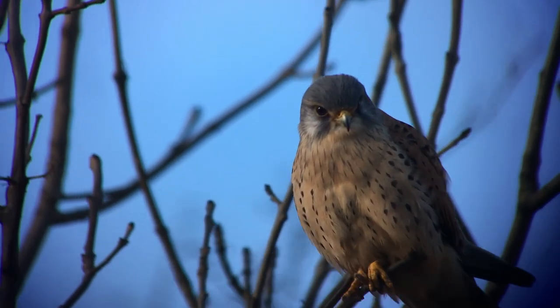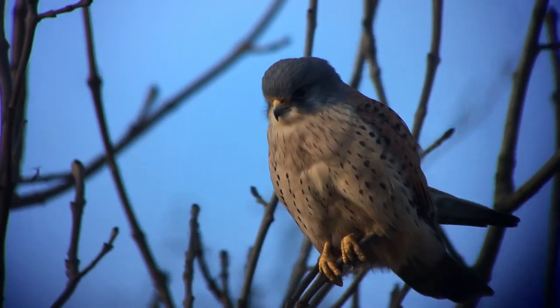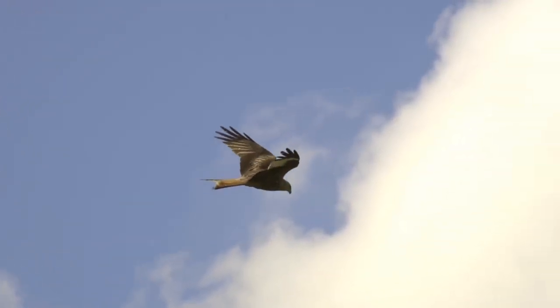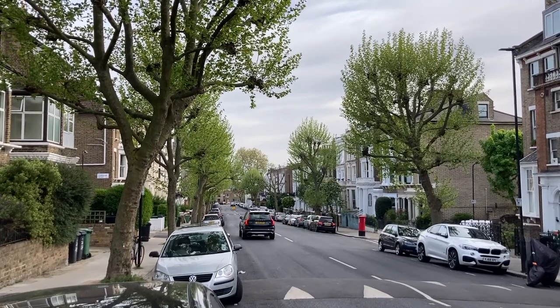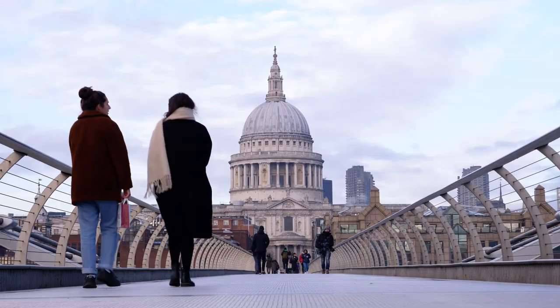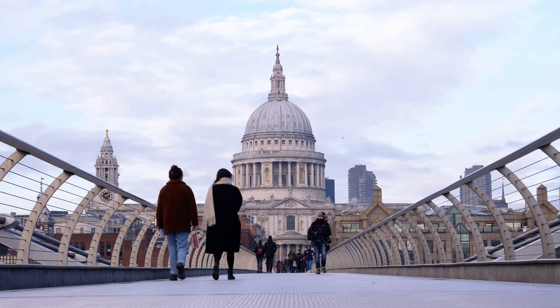Today, kestrels once again breed in city parks. London supports the world's second largest urban peregrine population after New York, and red kites have begun to breed around the outskirts, following their reintroduction to the Chiltern Hills in the 1980s. At this time of year, kites wander more widely — around half of all sightings in London are in spring, so now is the best time to see this beautiful bird soaring over the city. Peregrines can be seen even more regularly, with favourite breeding sites including the Tate Modern, Battersea Power Station and St Paul's Cathedral. But it's worth keeping an eye on the sky wherever you are — just the other day, I had one come flying right overhead in Hyde Park.